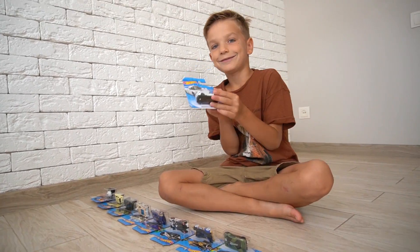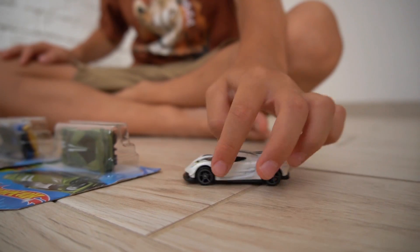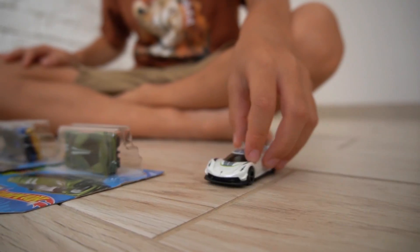Now I'll open all the boxes! Let's unbox Skye! Yeah! Awesome!